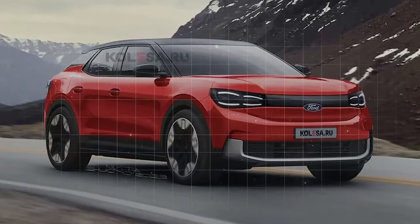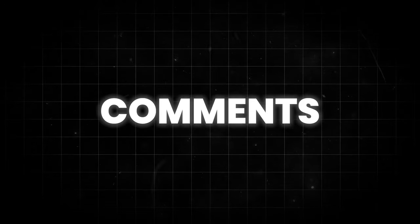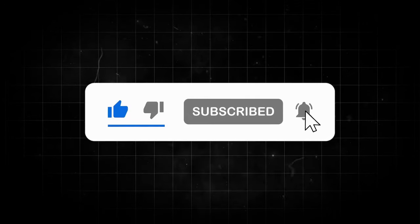So what do you think of the new Ford Capri? Is it a car you'd be excited to add to your driveway? Share your thoughts in the comments below, and we'll catch you in the next video.